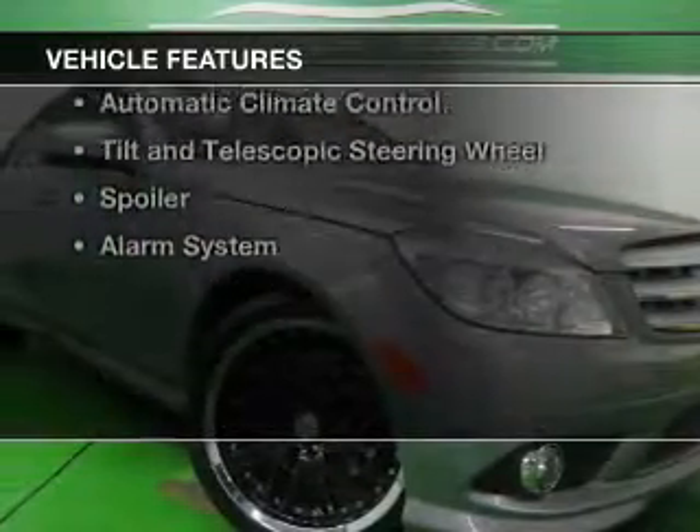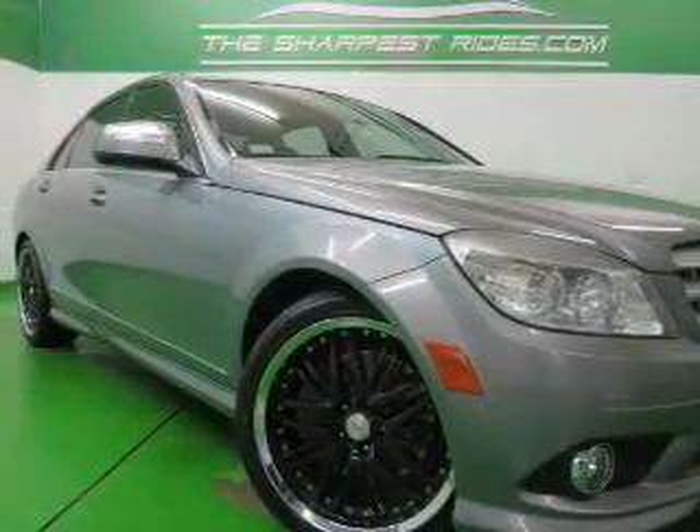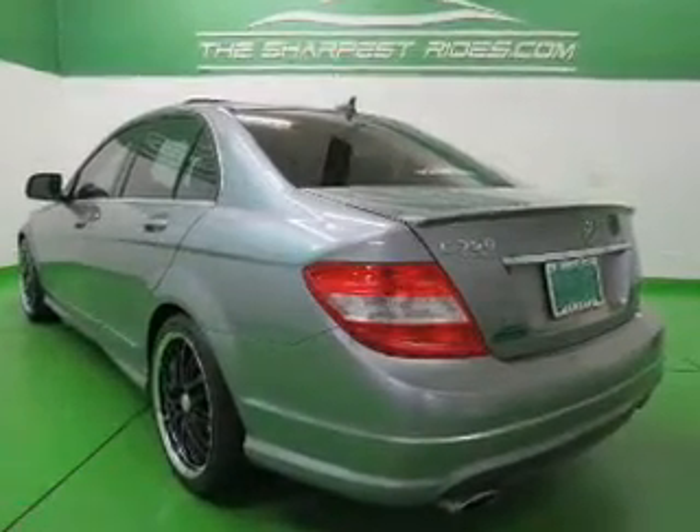The features include a power sunroof, heated seats, Sirius XM satellite radio, digital audio input, auto-dimming mirrors, and dual-temperature controls.